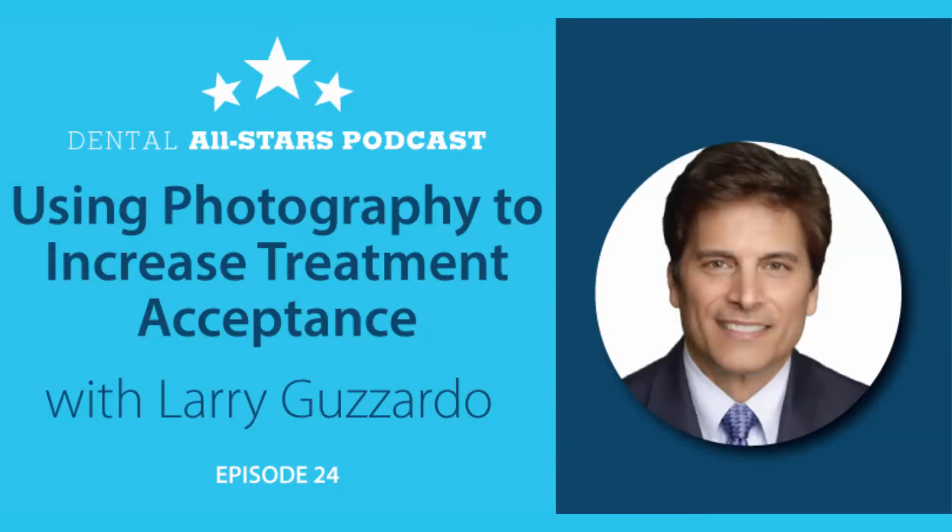Welcome to another edition of Dental All-Stars. I'd like to share with you an excerpt of a study club I did with Larry Gazzardo called Using Photography to Increase Treatment Acceptance. Take a listen.